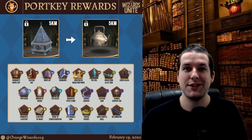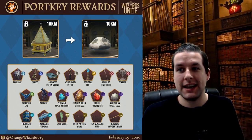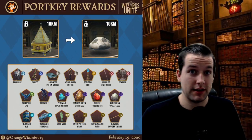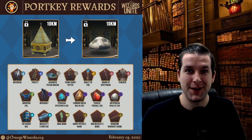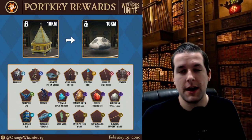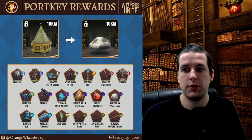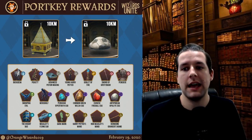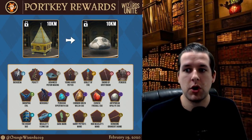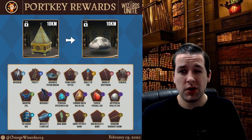Moving on to our 10 kilometer portkeys — last but not least. Once you unlock the 10 kilometer, it will transform into a flattened soccer ball or flattened football, depending on where you are in the world. Included in the rewards: Buckbeak, Pickett, Advanced Potion Making, Young Harry Potter, Goblet of Fire, Sword of Gryffindor, The Pensieve, Swooping Evil, Werewolf, Peruvian Vipertooth Egg, Commonwealth Green Egg, Chinese Fireball Egg, Antipodean Opaleye Egg, The Night Bus, Weasley's Flying Car, The Dark Mark, Harry Potter's Wand, Ron Weasley's Wand, and Hermione's Wand.